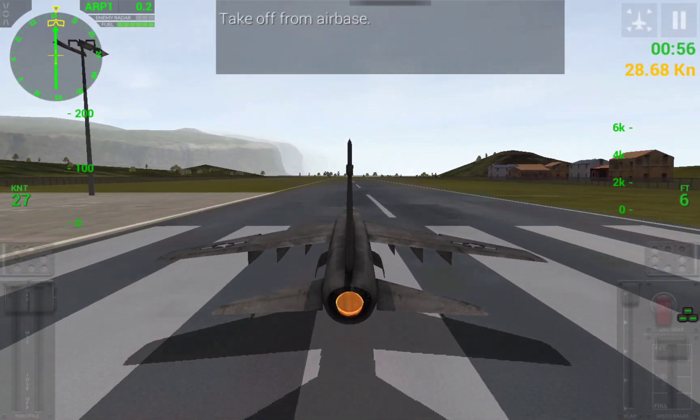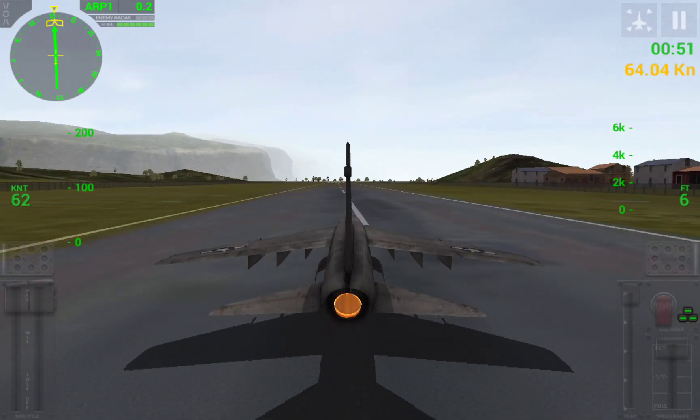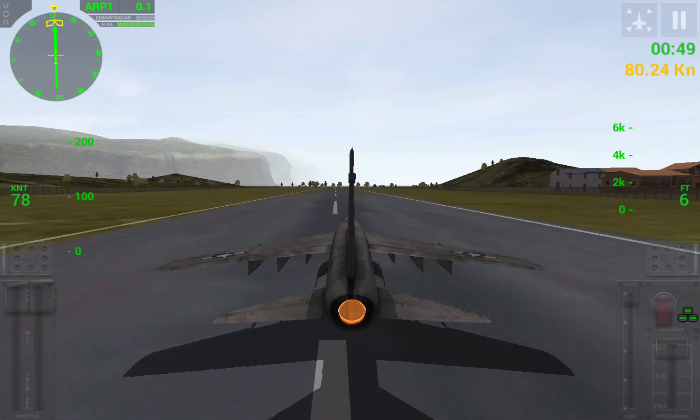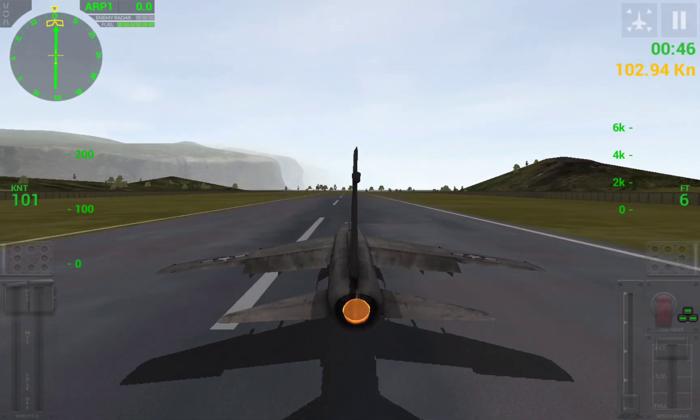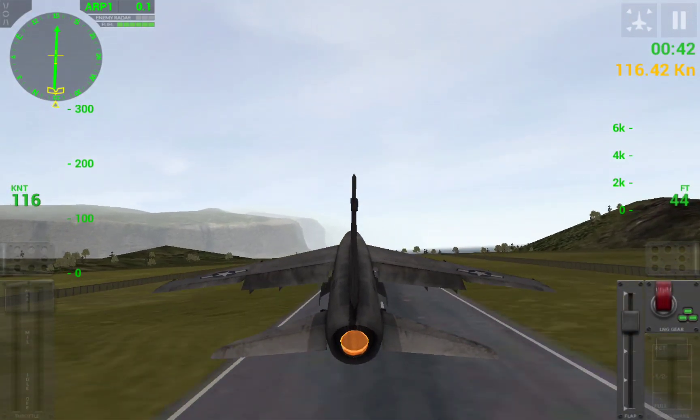I'm going to follow the bike, and I'm going to take a look at the vehicle. OK, I'm going to go on the left. Nice, this is very nice.